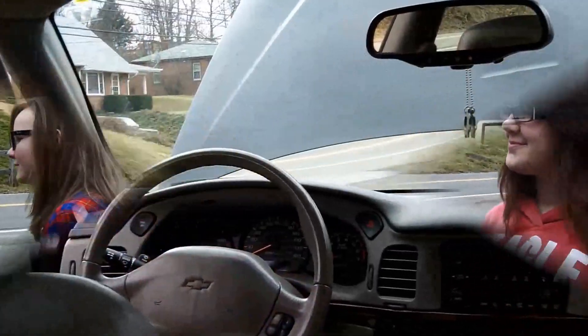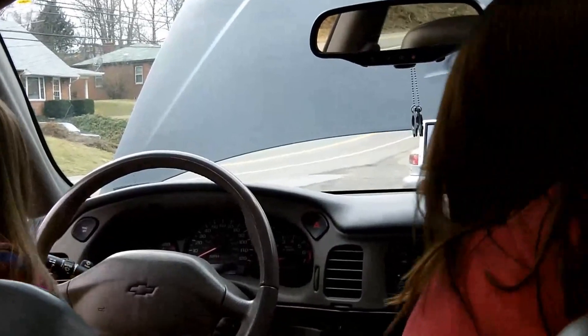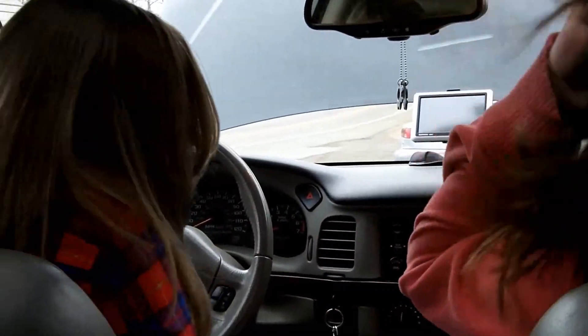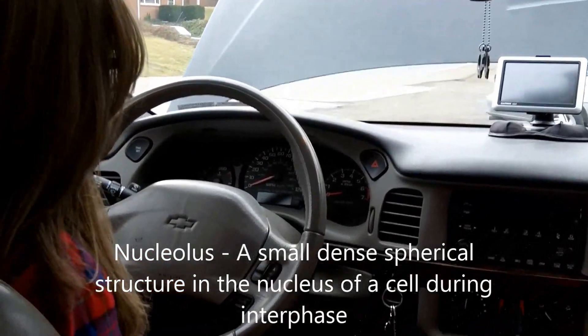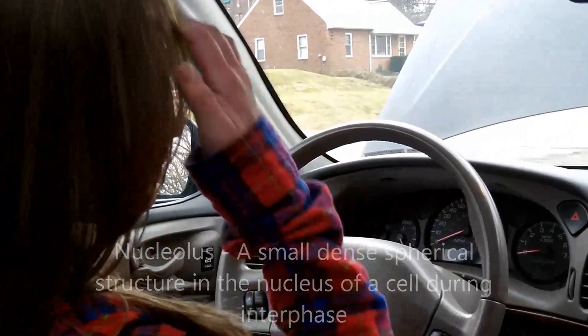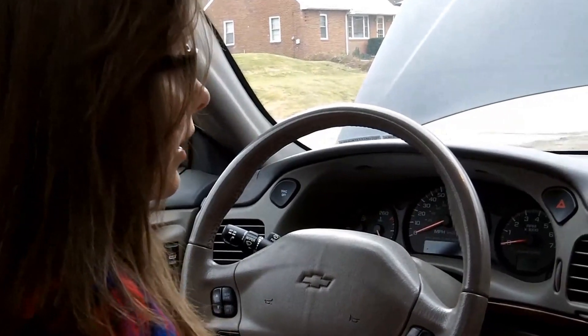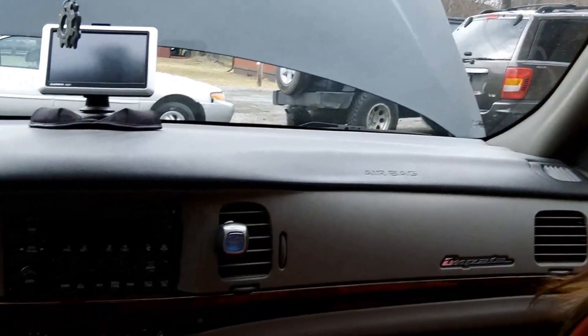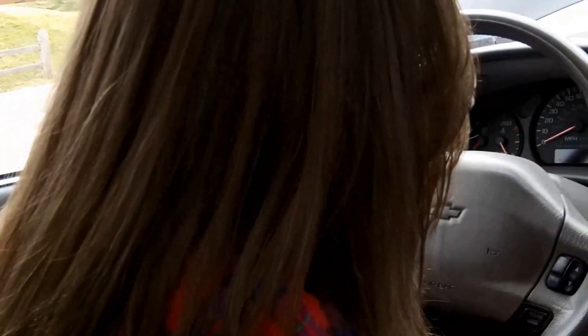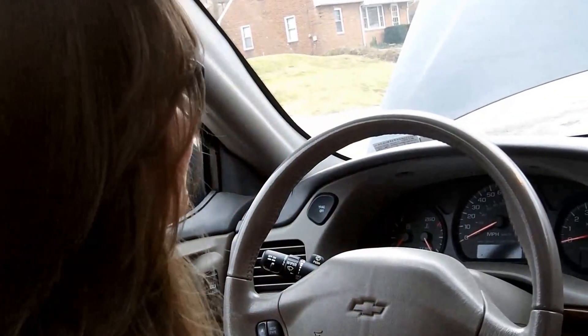The nucleolus — since this is in the nucleus — is small and spherical. It's sometimes there in the nucleus but sometimes isn't. It's kind of like a passenger. Yeah, just like a passenger! Doesn't it occur in the cell during interphase? Yeah, I think it does.